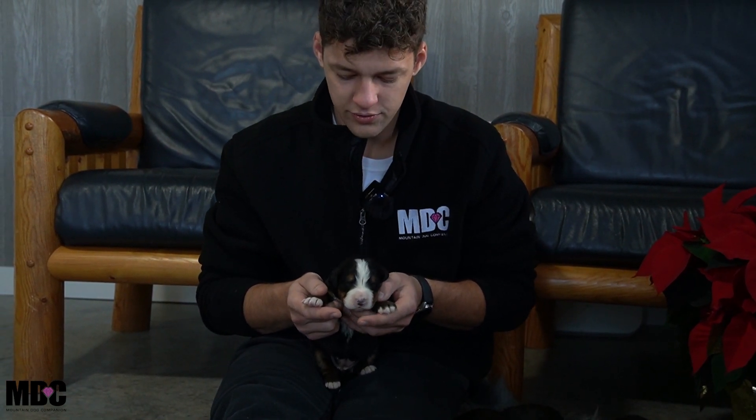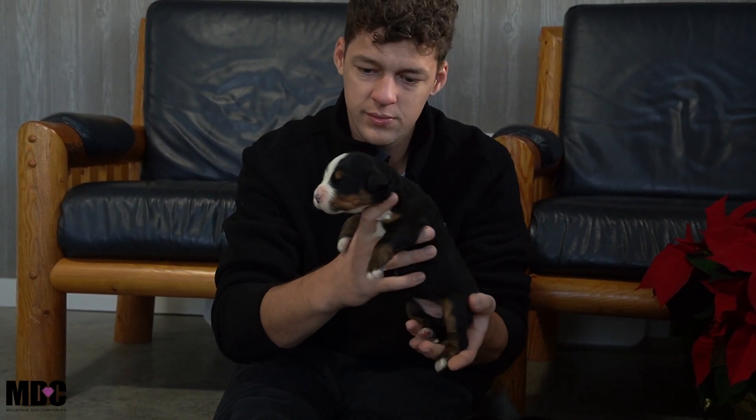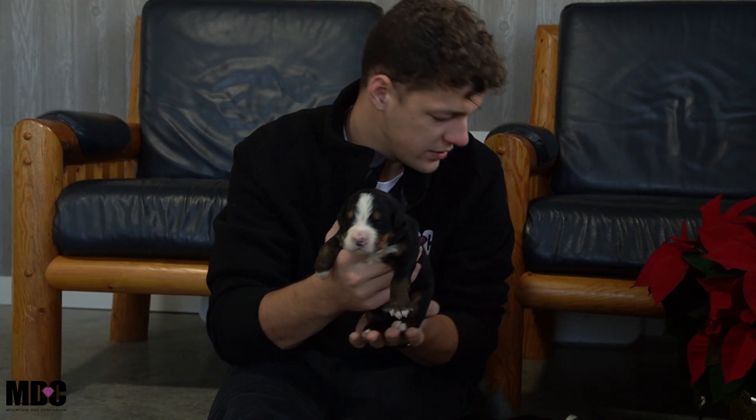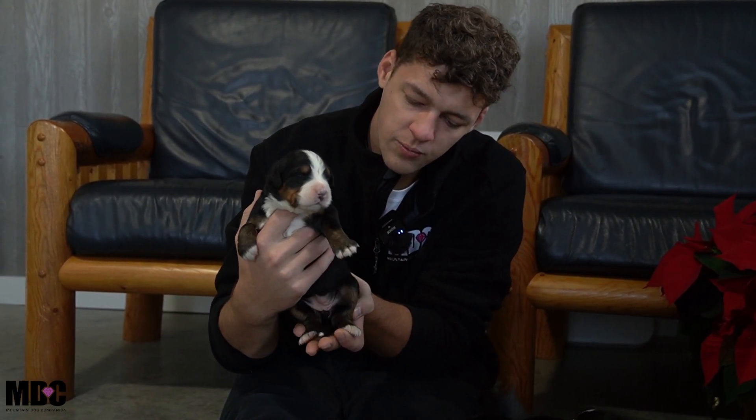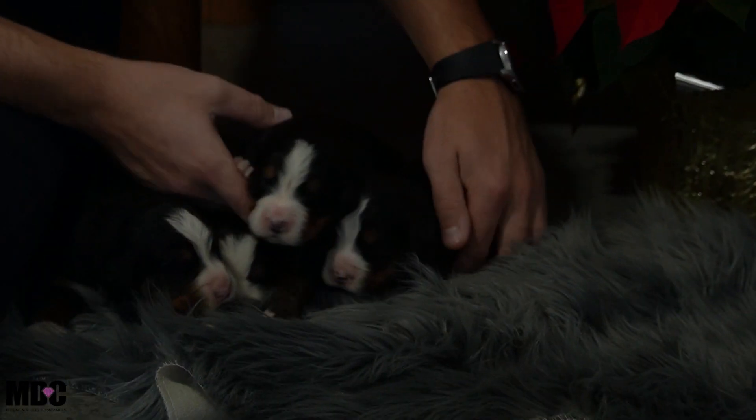Girl number three has her tippy toes covered in the front, a nice white blaze in between her eyes, and she's a little bit smaller — maybe not quite as heavy as the others so far. White socks in the back as well, covering those tippy toes, and a white tip tail. Beautiful tan coming through as well.